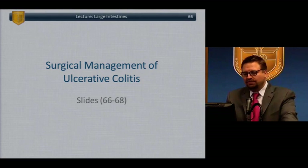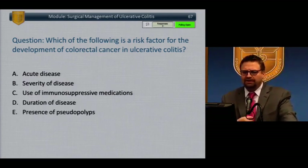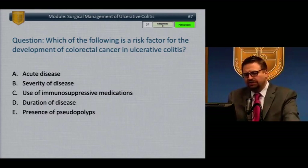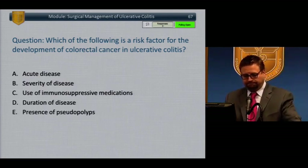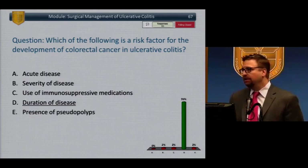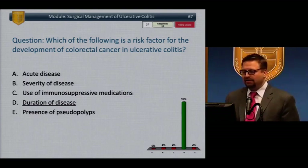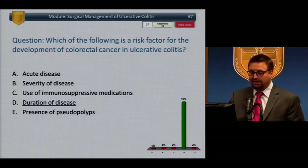Surgical options for ulcerative colitis. Which of the following is a risk factor for colorectal cancer in ulcerative colitis? Duration of disease is the answer. The risk of colorectal cancer in patients with ulcerative colitis depends primarily on the duration of disease — not severity of symptoms, medications, or dose. Long-standing inflammation puts the colon at risk, whether they have left-sided disease or pancolitis.